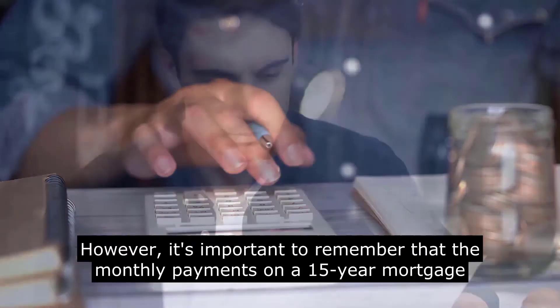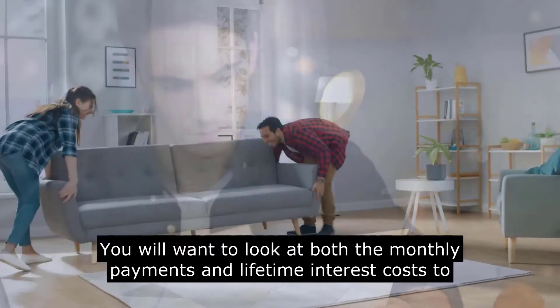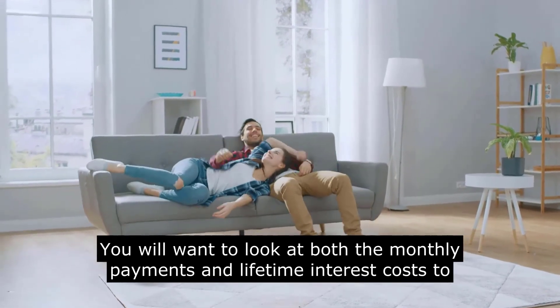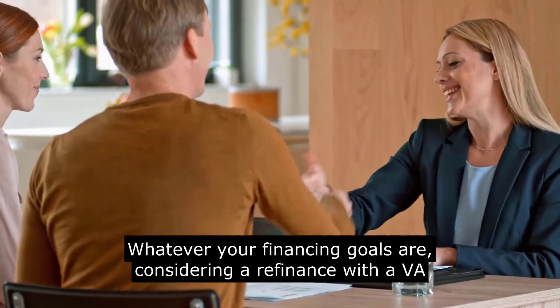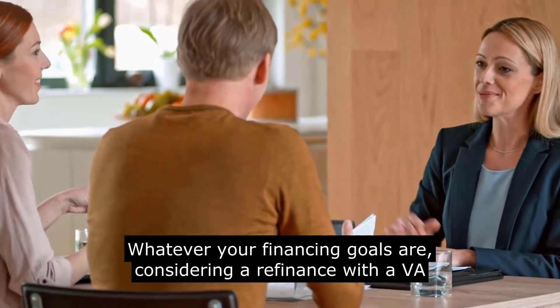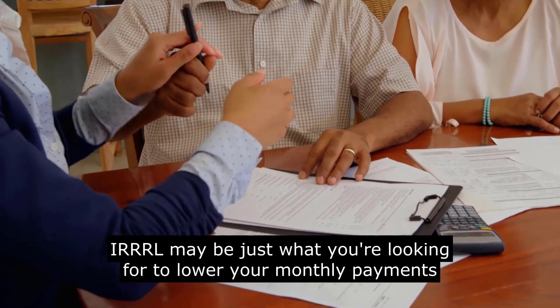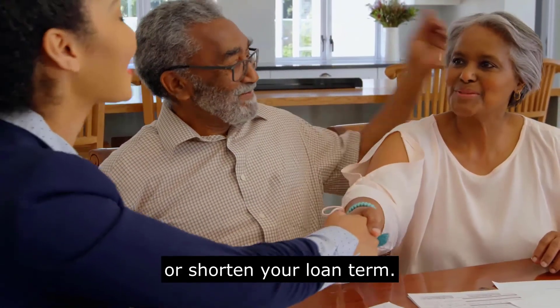However, it's important to remember that the monthly payments on a 15-year mortgage can be significantly higher. You will want to look at both the monthly payments and lifetime interest costs to see if a mortgage with a shorter term makes sense. Whatever your financing goals are, considering a refinance with a VA IRRRL may be just what you are looking for to lower your monthly payments or shorten your loan term.